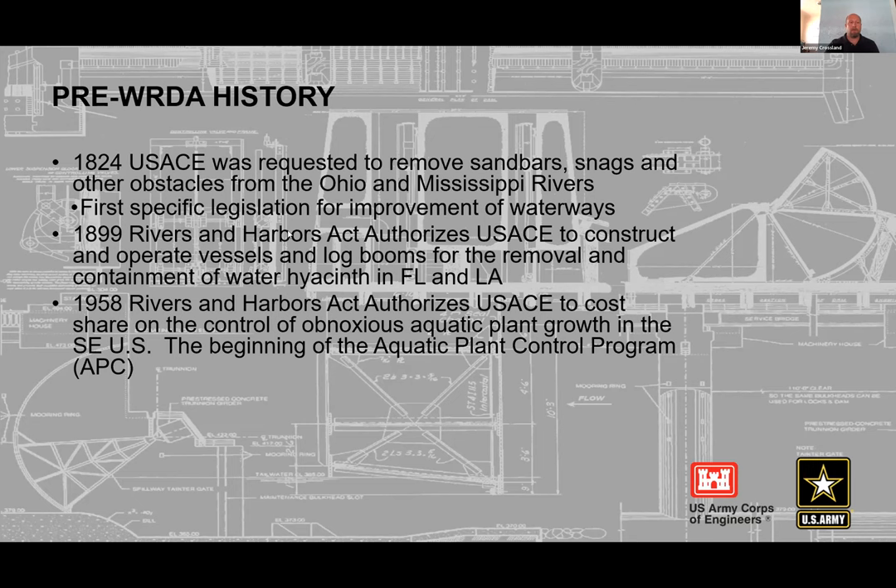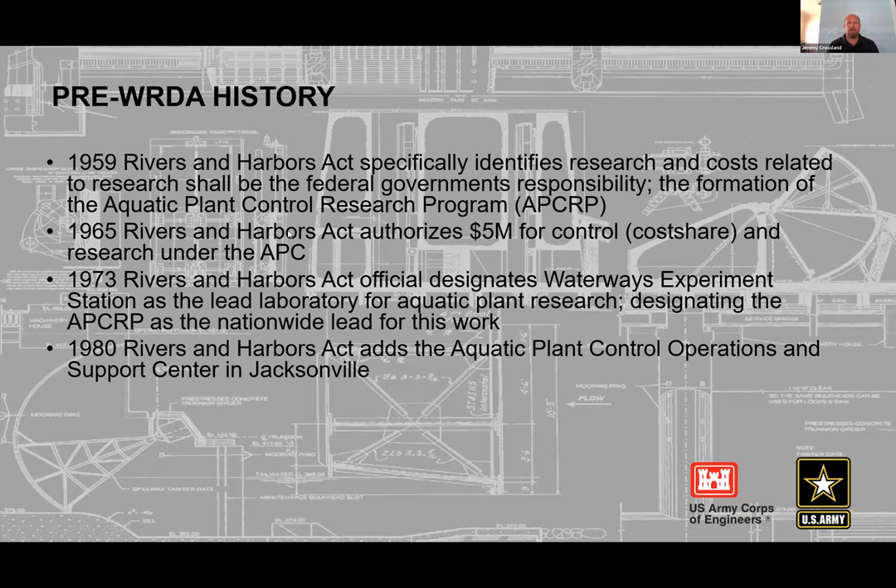In 1959, the following year, the Corps recognized that research efforts under the Aquatic Plant Control Program would be at full federal expense, whereas other work is cost-shared with a local sponsor — at that time 70-30, later becoming 50-50 as it is today. In 1965, the Corps was authorized $5 million for control and research, which was a significant chunk of the federal budget then.